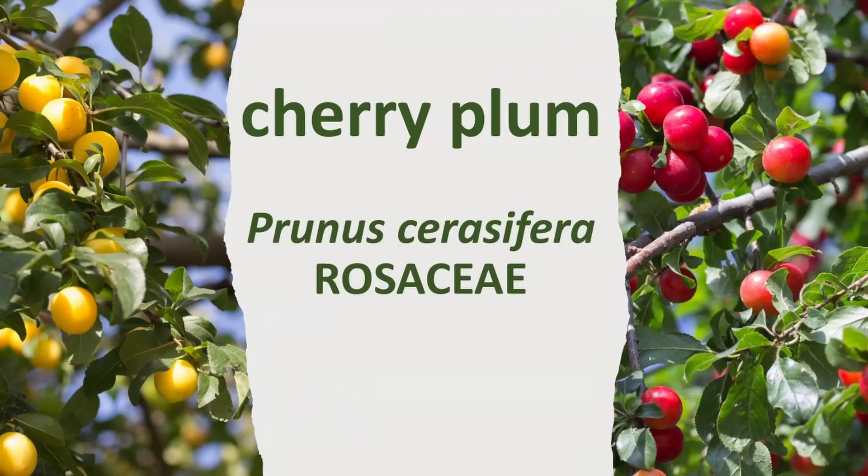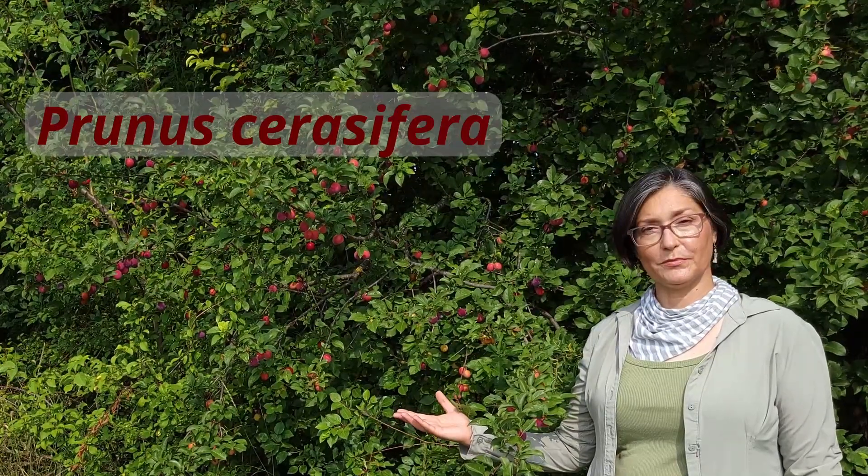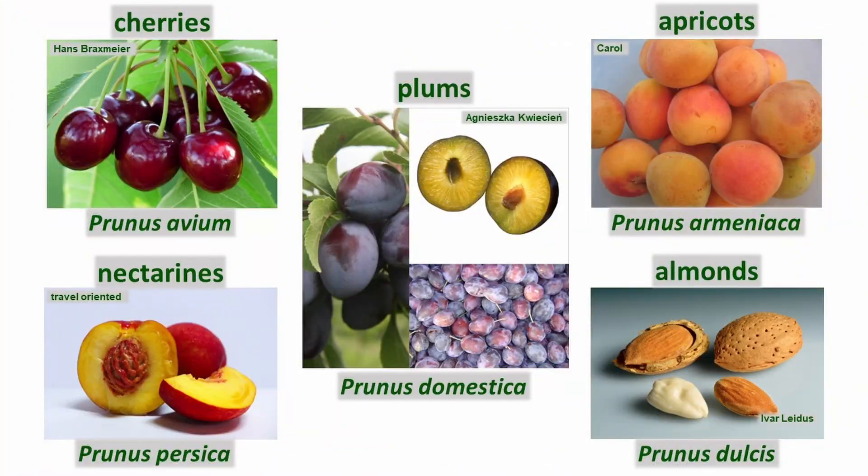You want to talk plants? Middle of July, together with Prunus cerasifera, cherry plum. It's not a cherry, it's not a plum, but it is in the genus Prunus, which contains both the cherries and the plums. Plant family: Rosaceae. Cousins: cherries, plums, apricots, nectarines, almonds.